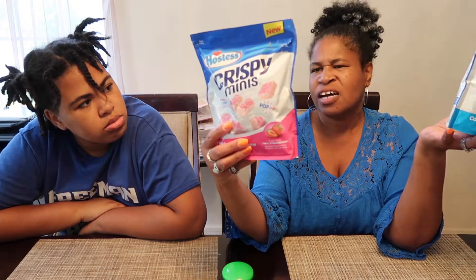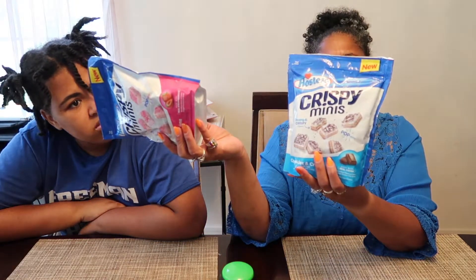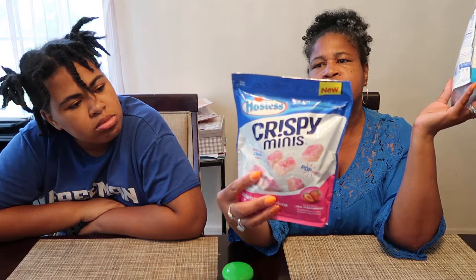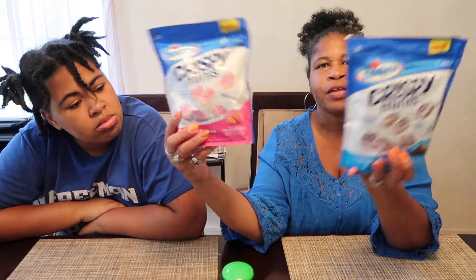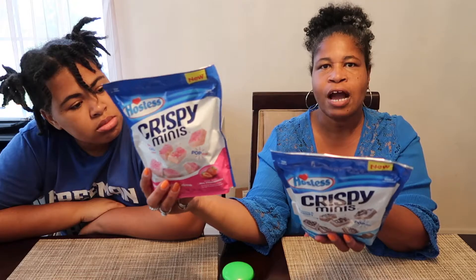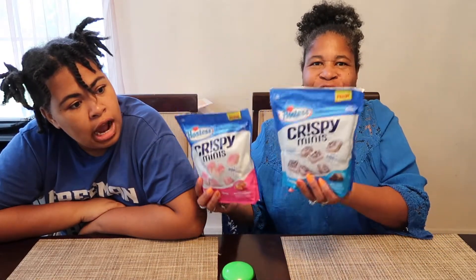Seven pieces of the chocolate one is 160 calories and seven pieces of the strawberry cream is 170 calories. That don't make sense — seems like the strawberries should be less than the chocolate but it's the opposite. Anyway, I got these from the Family Dollar store, so we're gonna do that review.